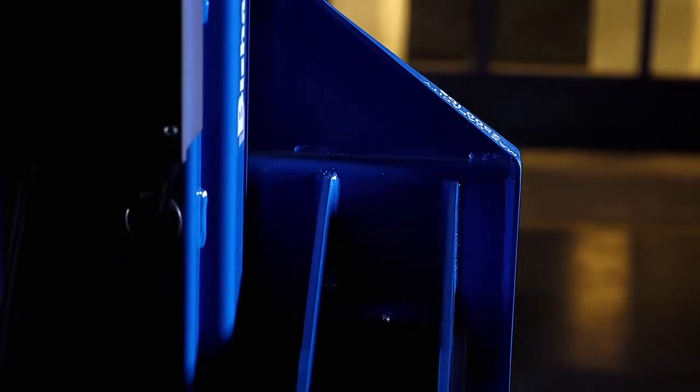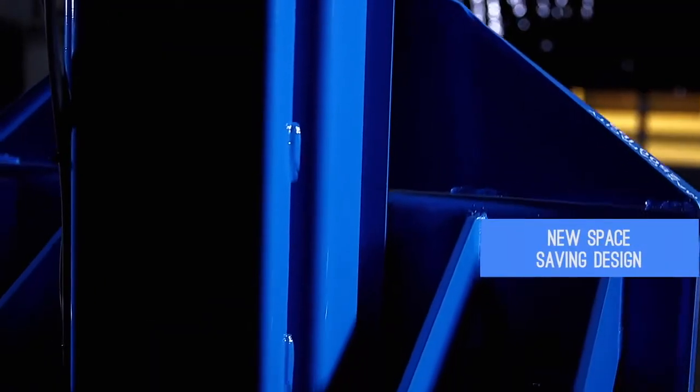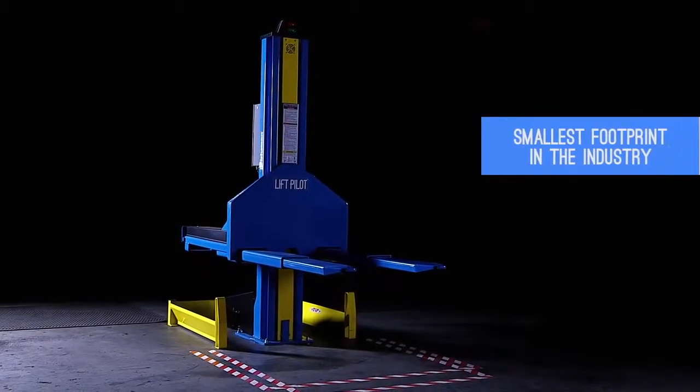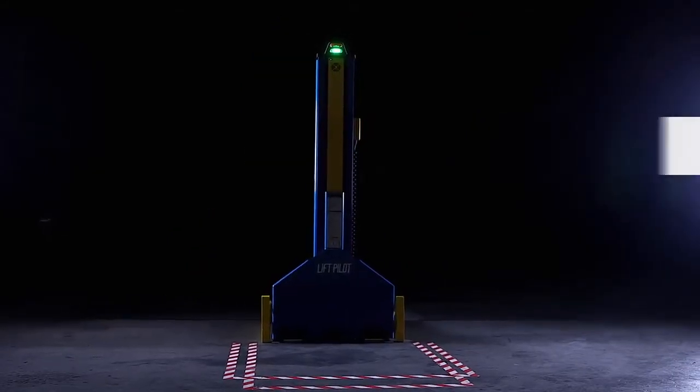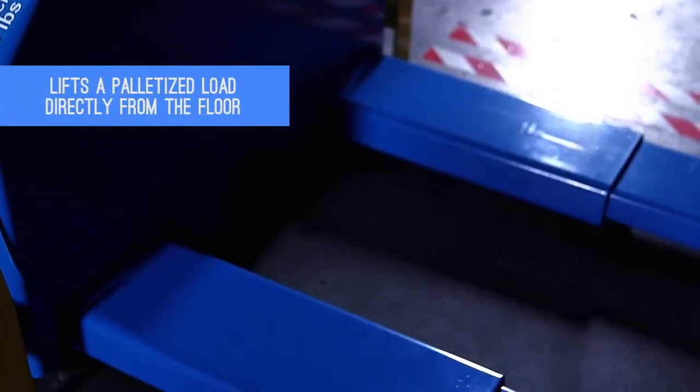Now we are proud to introduce the next evolution in pallet positioners: the Bishman Lift Pilot. The Lift Pilot offers advanced features in an unprecedented space-saving design, measuring only 37 by 40 inches on the floor. The self-contained Lift Pilot has the smallest footprint in the industry. Within this small space, the Lift Pilot is capable of lifting a palletized load directly from the floor.